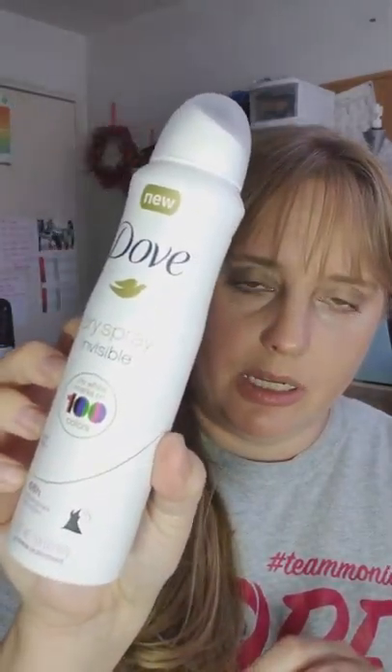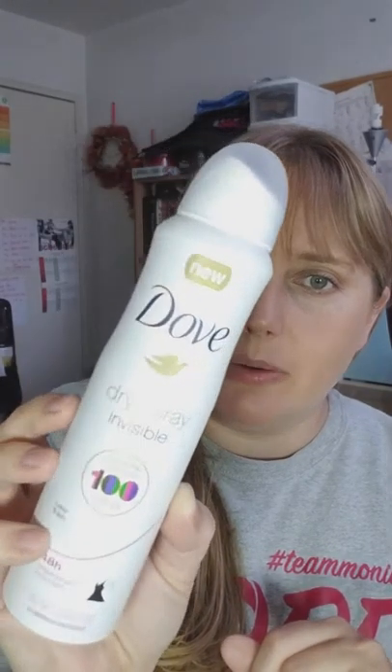Inside the box there is a full-size Dove dry spray invisible antiperspirant — 48 hours, and it feels instantly dry with one-quarter moisturizers to care for your underarm skin. That's very surprising to get a full-size product. I'm definitely going to give that a try. Between home and the karate school, running around without air conditioning in the car this summer, I'm using a lot of extra deodorant.